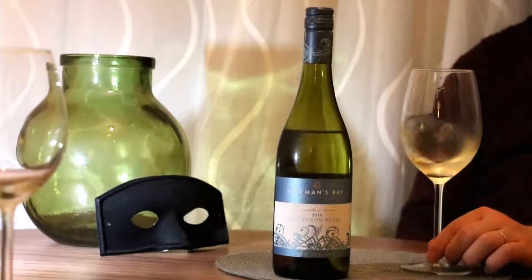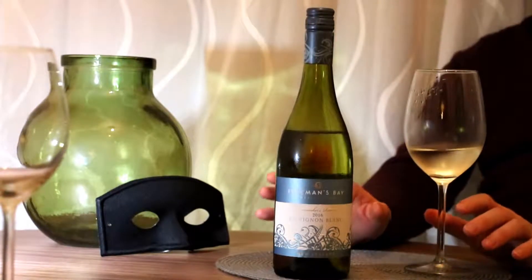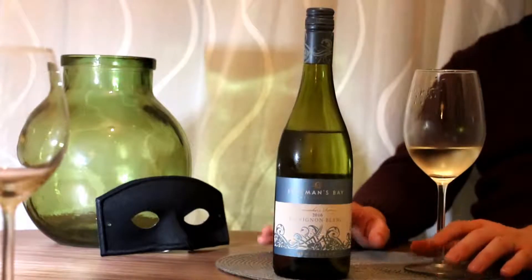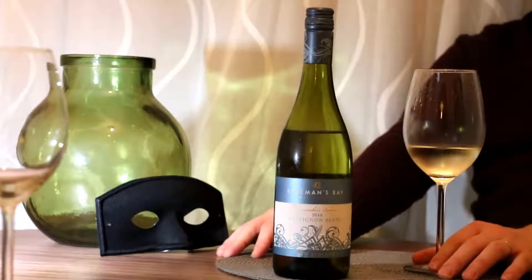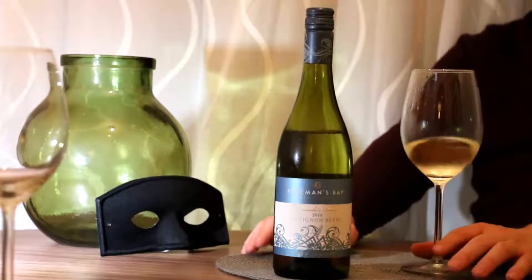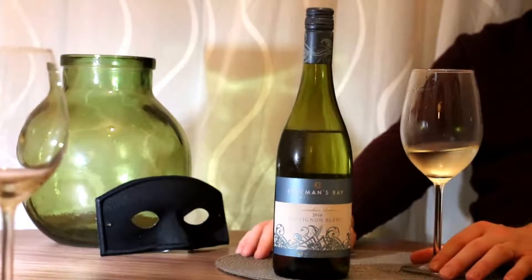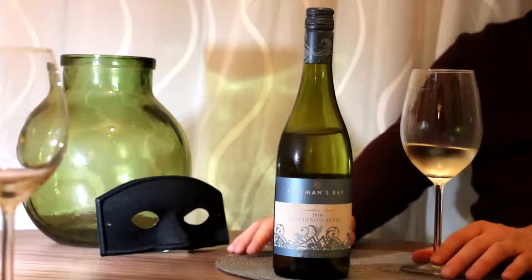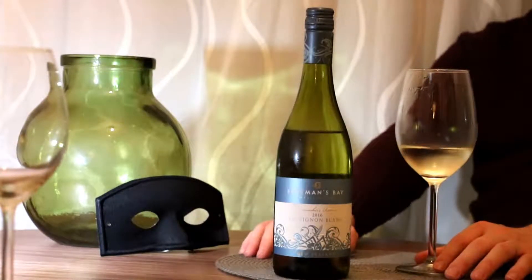Welcome to another Wine Bandit review. Today I'm going to be tasting a Marlborough Sauvignon Blanc from New Zealand. This wine comes from Aldi, it's called the Freeman's Bay. I'm quite excited because obviously the market's quite saturated by Marlborough Sauvignon Blancs, and I just always want to find something that's quite exciting, slightly different from the sort of over-aromatic styles you can get.